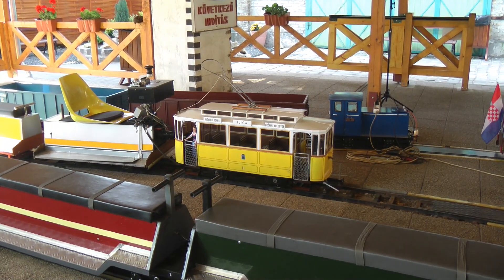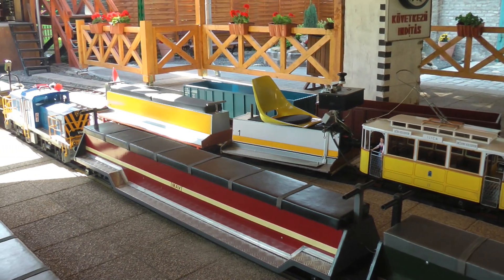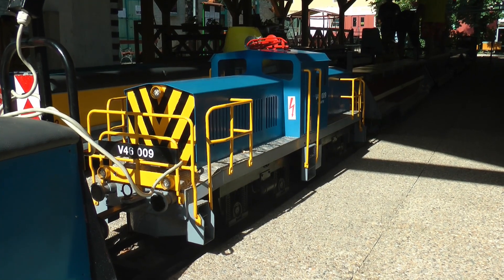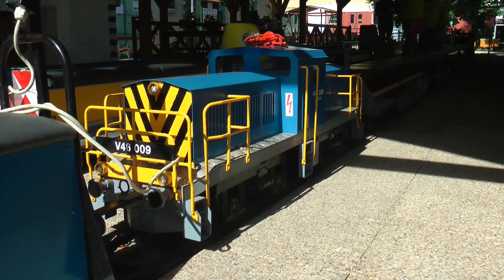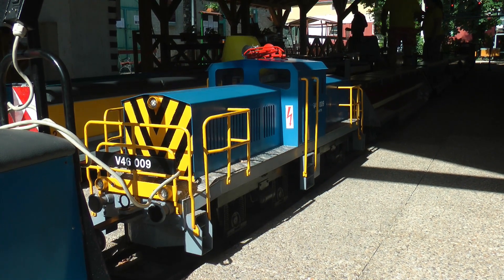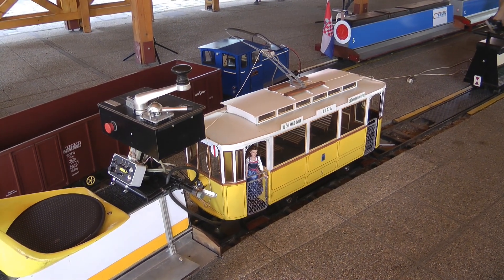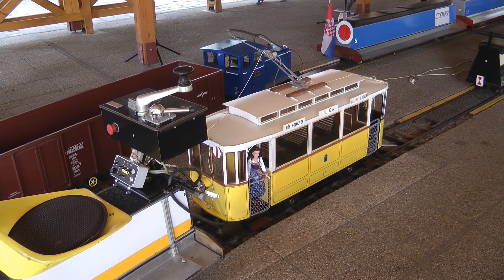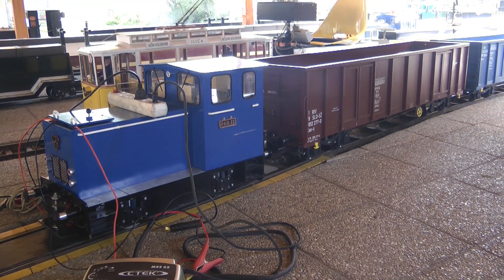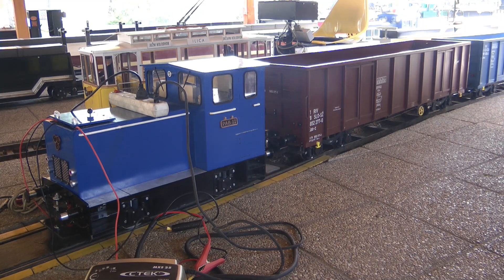That's the 7.25 inch gauge layout. The first shots here show before the guests arrived — mostly preparation, everyone arriving and getting our locos ready. By the way, most of the museum is an open-air museum, so the prototypical stock is out in the open in various conditions, as you can see in the rest of the videos. Most of the stock at the 7.25 layout is visible here, with some engines still being charged.